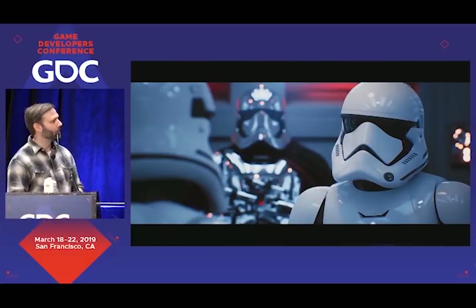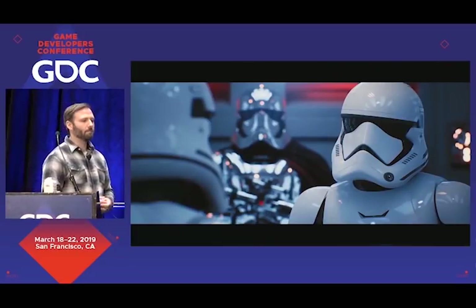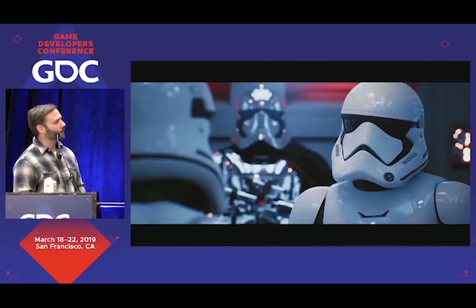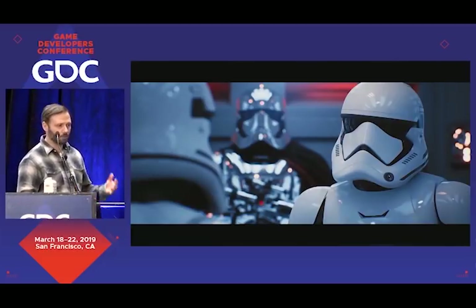We'll start with this. This is the Reflections demo that we showcased exactly a year ago here at GDC together with Epic. It was kind of a milestone in real-time rendering, given the visual quality that we were able to achieve for the first time in real-time. The quality here comes from ray tracing — we see ray-traced reflections, ray-traced beautiful area light shadows, ray-traced ambient occlusion.